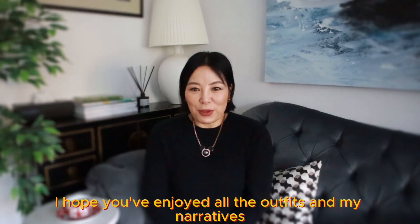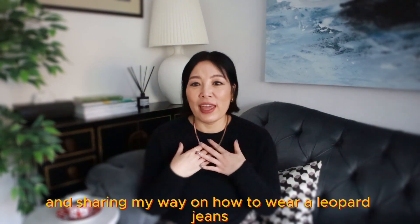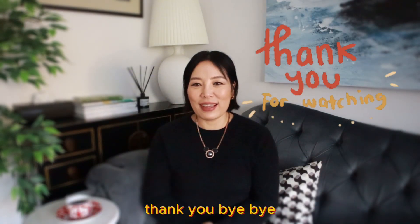I hope you've enjoyed all the outfits and my narrative sharing my way of how to wear leopard jeans. Please subscribe to my channel if you haven't, give my video a like, and I'll see you in my next video. Thank you, bye bye!